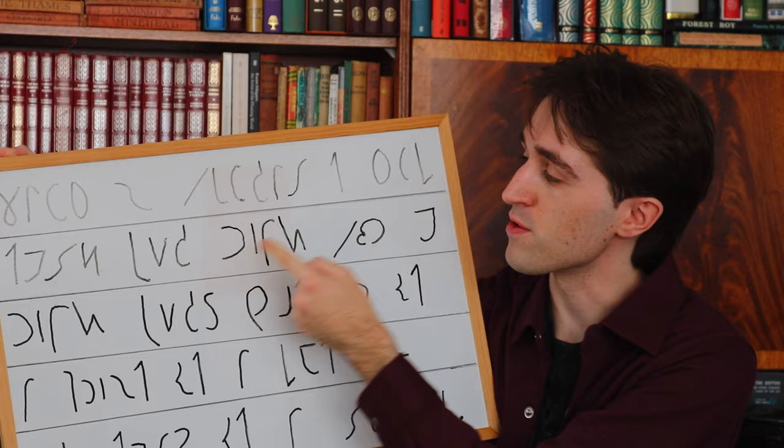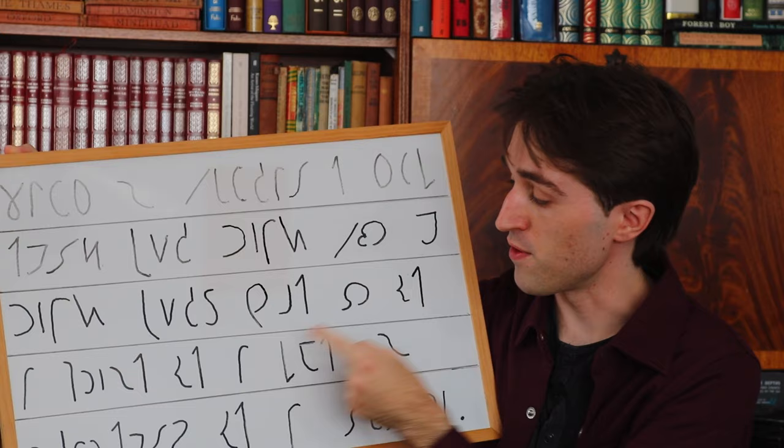Hello and welcome to Old-Timey Book Review, where I review books that are out of print, out of date and, often times, out of memory.